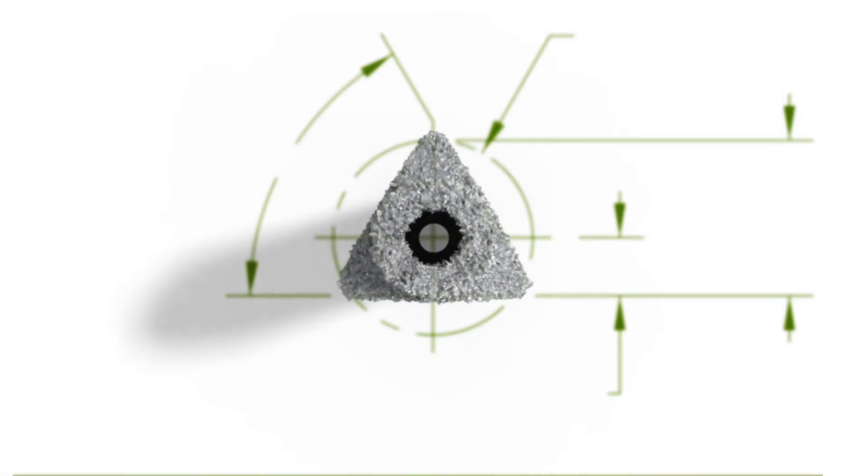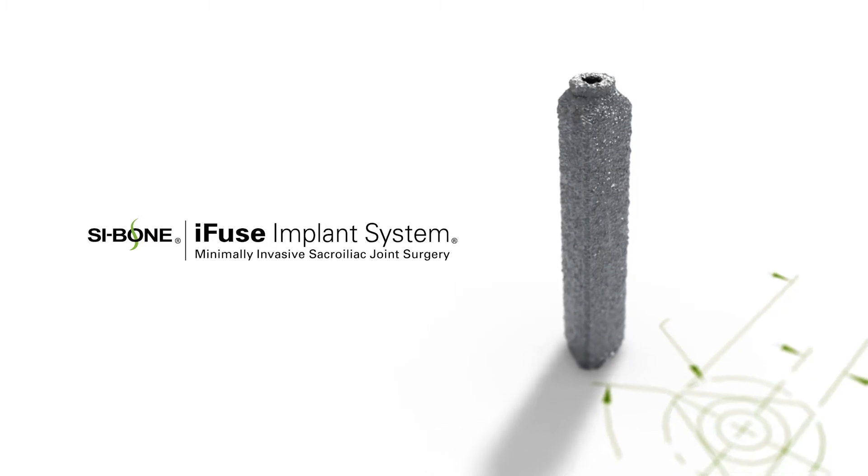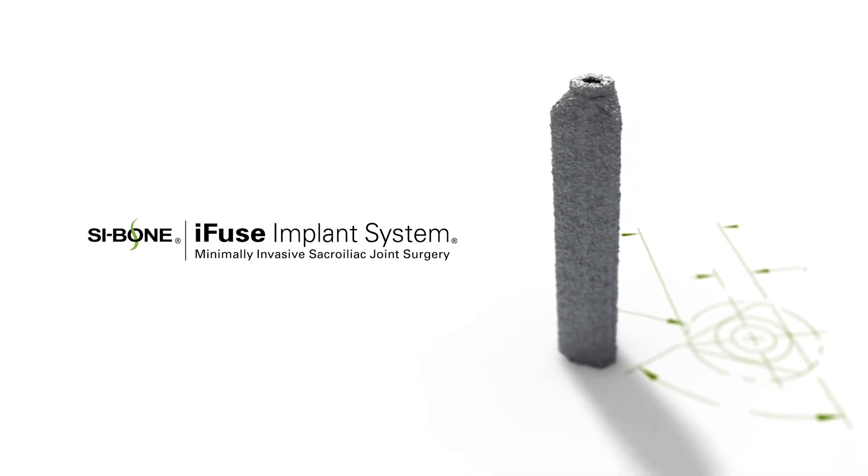For those patients with chronic debilitating pain who have not had relief with conservative care, minimally invasive SI joint fusion may be an option. At Beacon Orthopedics and Sports Medicine, we use the iFuse implant system. iFuse has a unique patented triangular shape to provide immediate stabilization and long-term fusion of the joint.